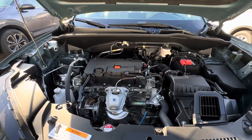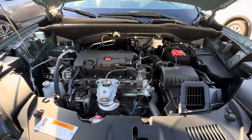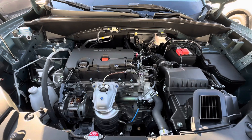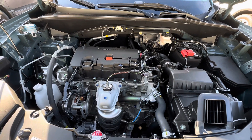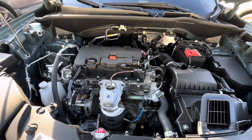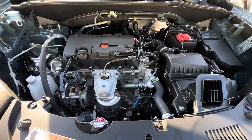Anybody interested in buying out their lease or potentially in the market for one of these could be informed of any issues that may have happened. As of now, compared to the previous generation HRV at this same point in the cycle year, these have been way more reliable.